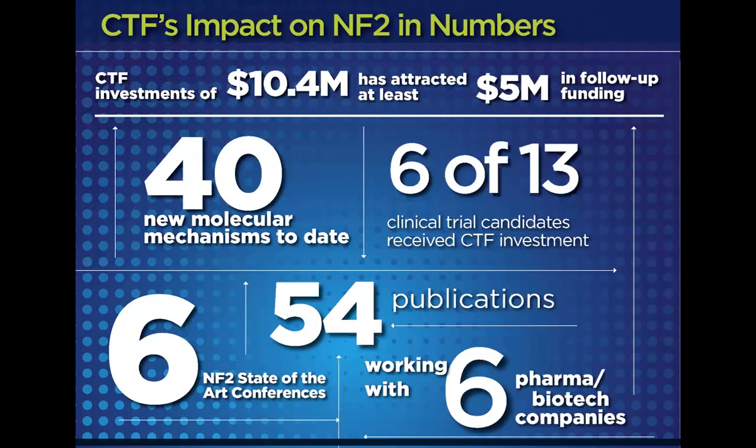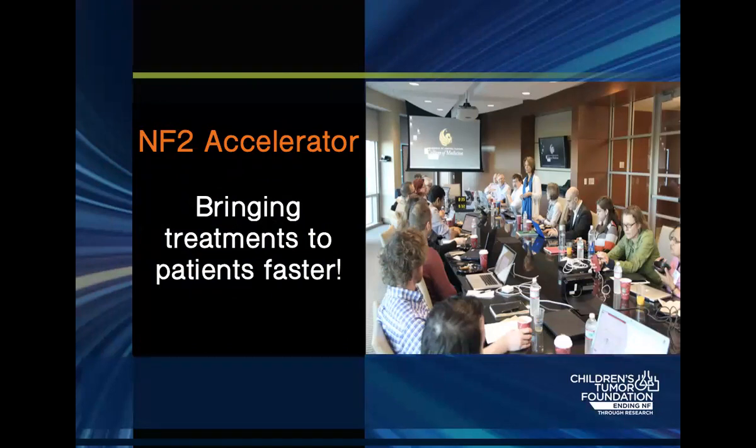Going to the real topic of the day — the NF2 Accelerator. The whole idea is really how can we bring treatments faster to the patients who need them. The picture on this slide shows what kind of community we have — this is the Synodos NF2 team who came together multiple times in Orlando. Everybody is at the table: basic biologists, preclinical scientists, clinicians, and patients. Tracy Galloway is the patient advocate sitting at the table with the NF2 Synodos team.